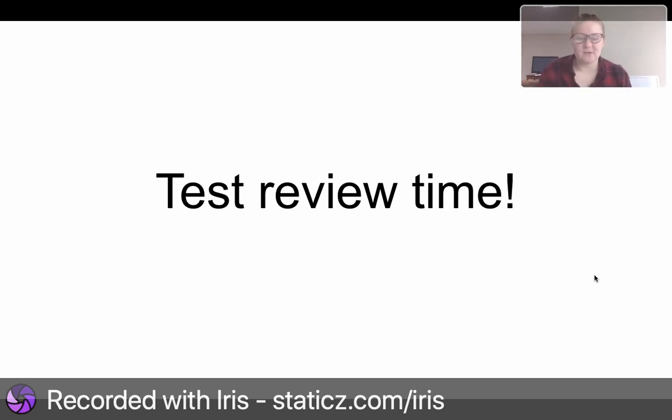Hello, it is time to review for your test. We are going to review stars, planets, outer space, orbit, gravity, and space exploration. Here we go.